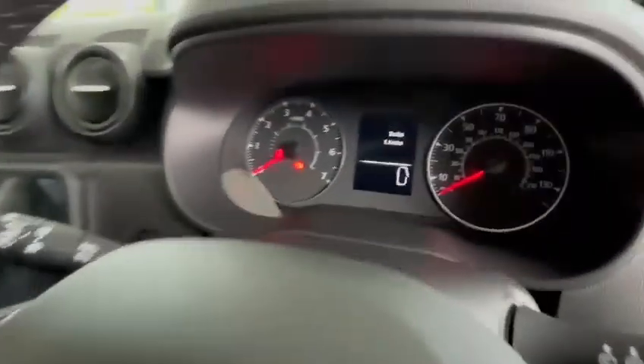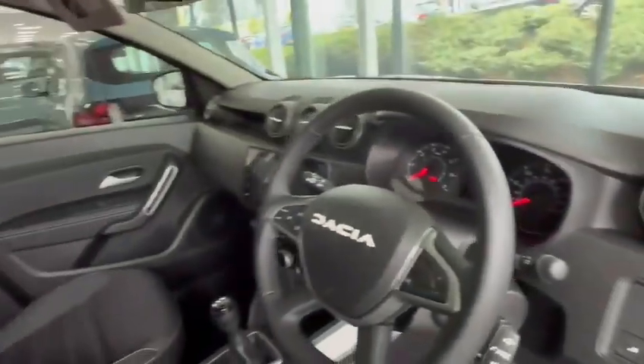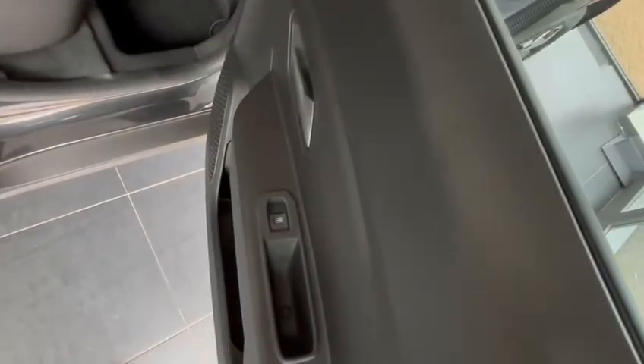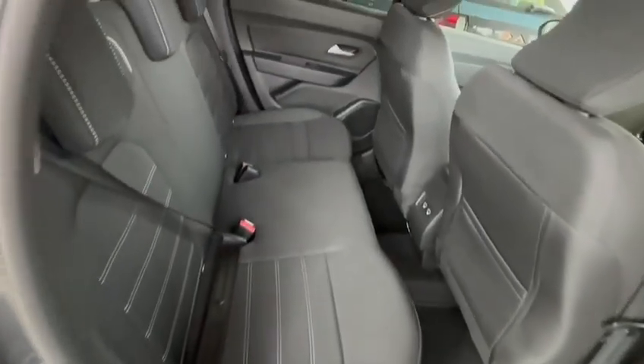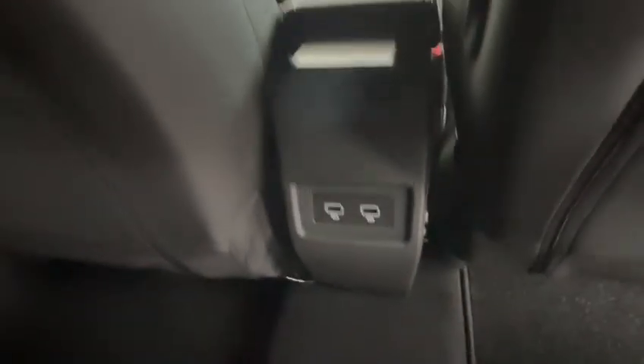As you can see, this vehicle is brand new. The rear of the vehicle has electric windows and a spacious rear, with two more USB ports for your mobile devices.